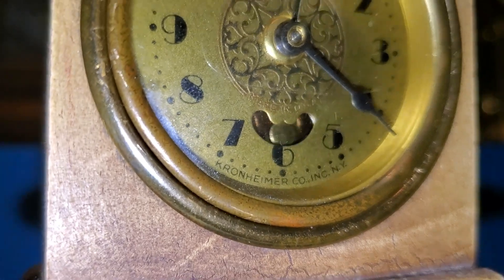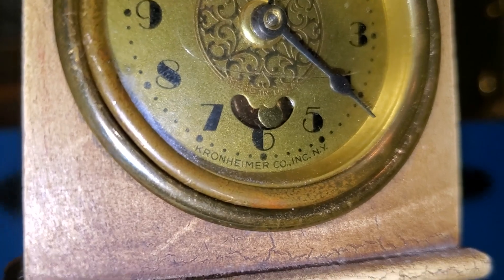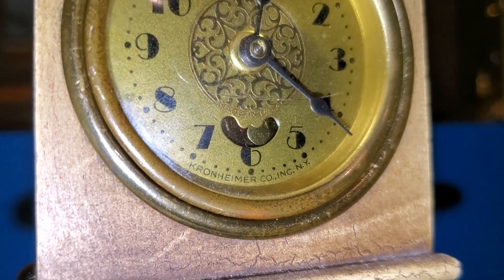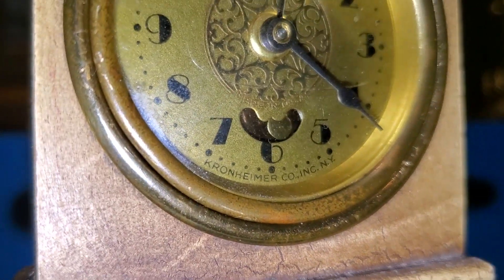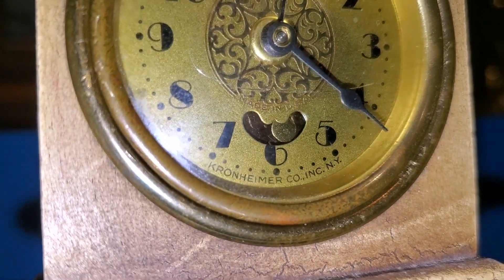For the purpose of this video, I tried to look up Cronheimer Corporation Incorporated New York. However, the only clock website that actually claimed to have information on Cronheimer locks it behind a paywall.